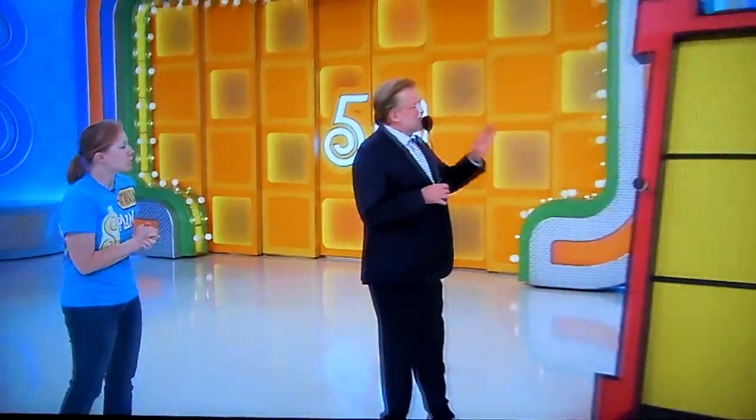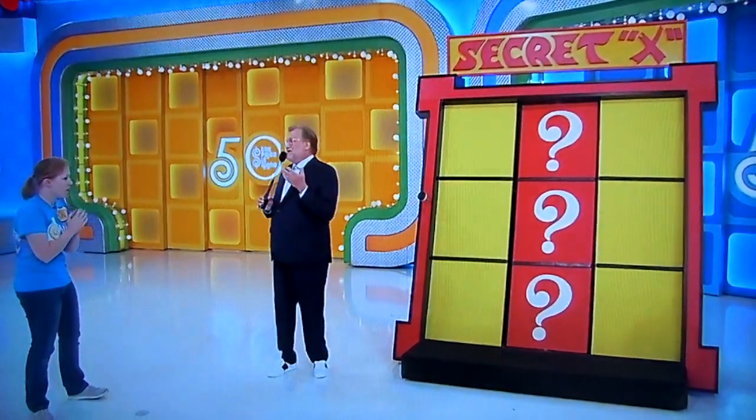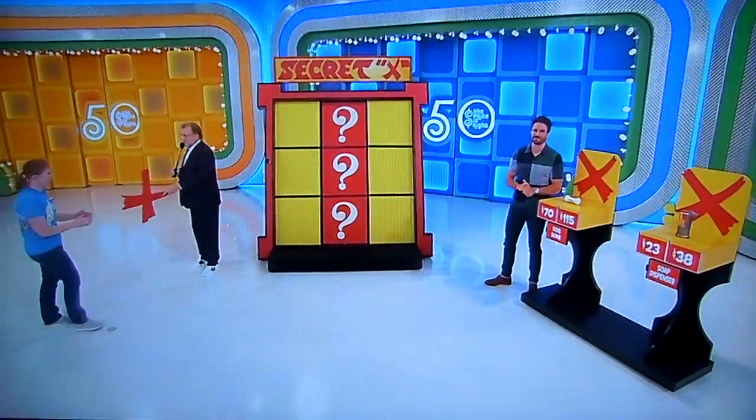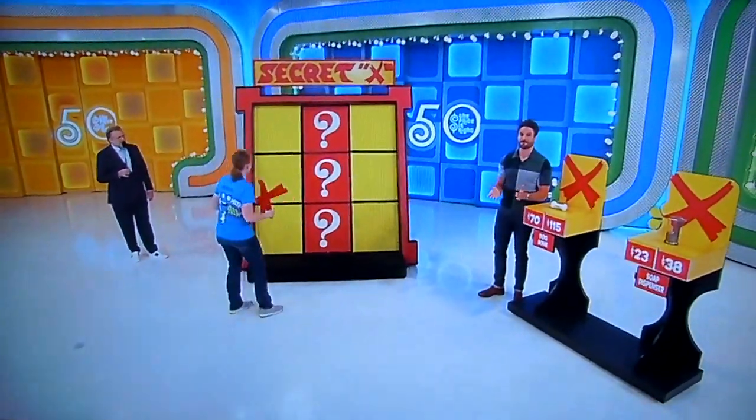All you have to do is win a game of Tic-Tac-Toe. That's it. The game is called Secret X. Behind one of these question marks, we have an X. It could be at the top, it could be in the middle, it could be at the bottom. Nobody knows where it is. I'm going to give you one X for free to start you out — put that on any yellow square, just like you were playing Tic-Tac-Toe.